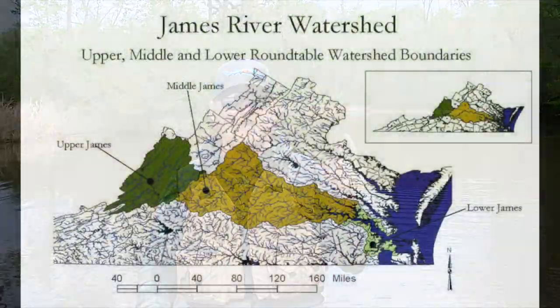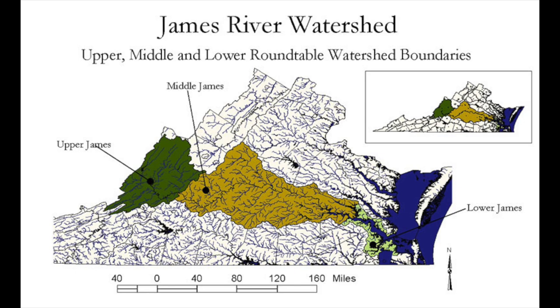Our James River is separated into three sections. We have the upper James, which is where the James River starts until about the city of Lynchburg. Then we have the middle James, which goes from Lynchburg into the fall line of the James in Richmond. And then the lower James, which goes from the fall line to where the James empties out into the Chesapeake Bay.